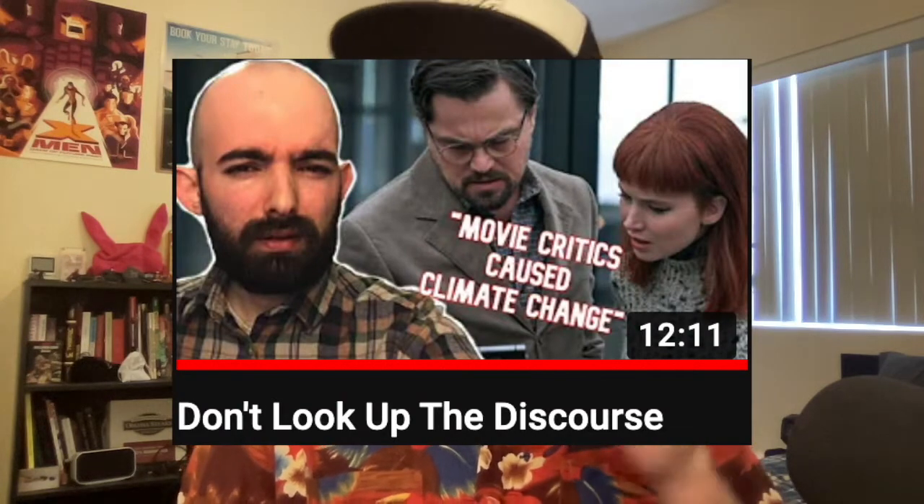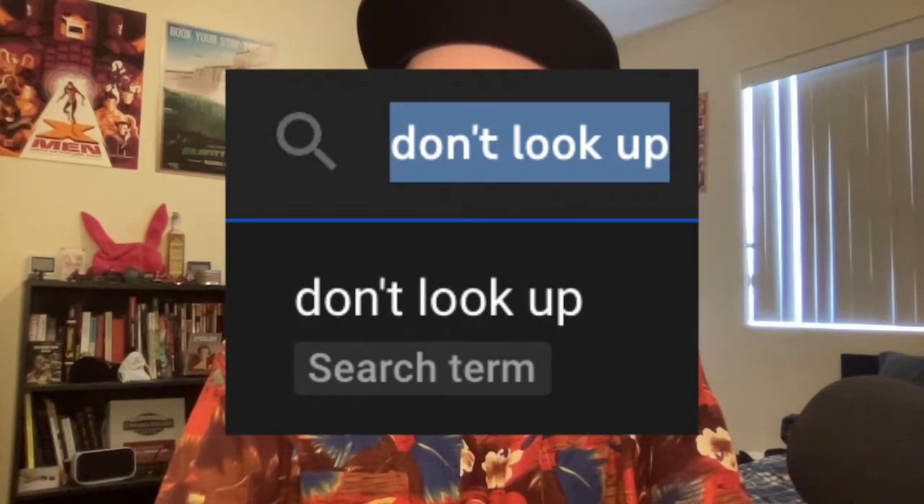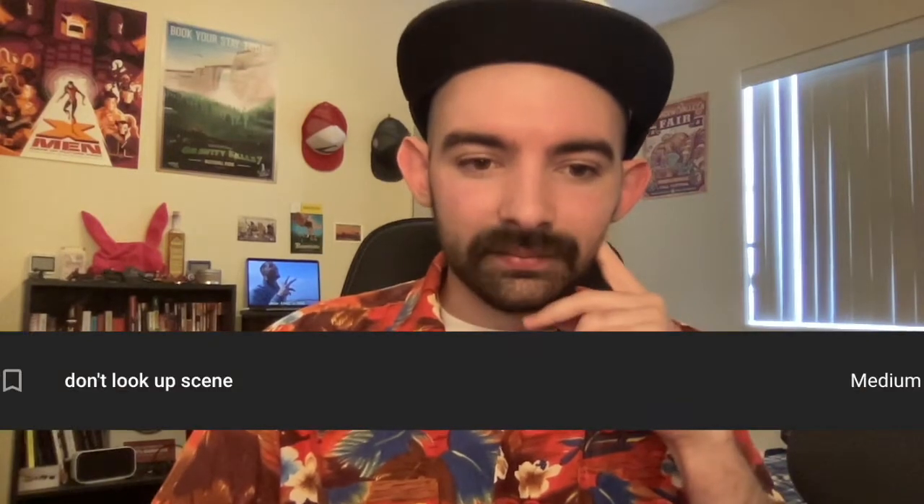I did make a video about Don't Look Up, a movie that I have since seen after making that video, but still stand by everything I said in it. So let's see what happens if I type in Don't Look Up — what kind of results are we going to get? Ariana Grande Don't Look Up, of course. Don't Look Up scene. Jennifer Lawrence hot scenes.